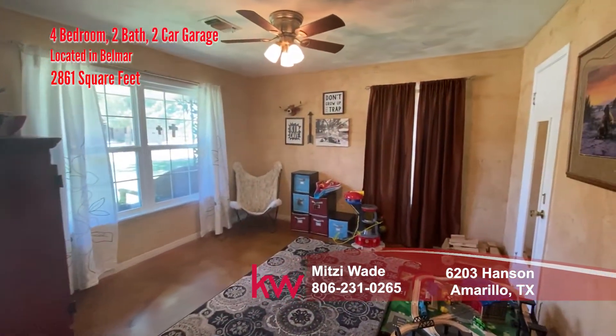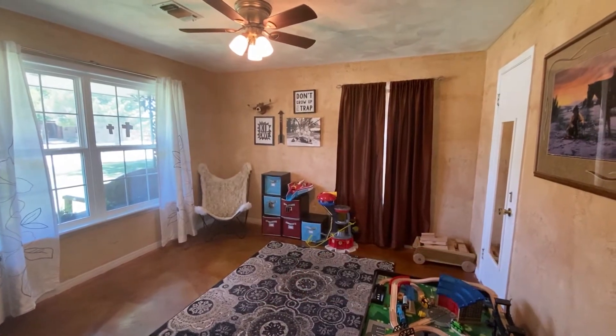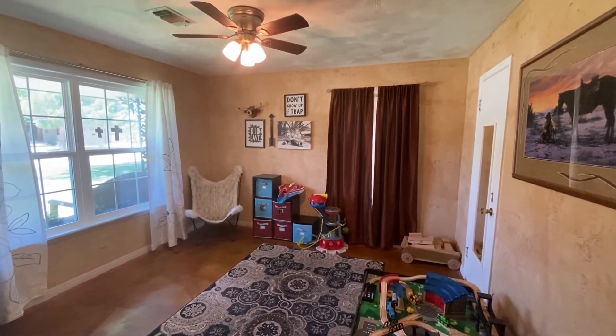This is your fourth bedroom, which could be a great nursery or a home office.